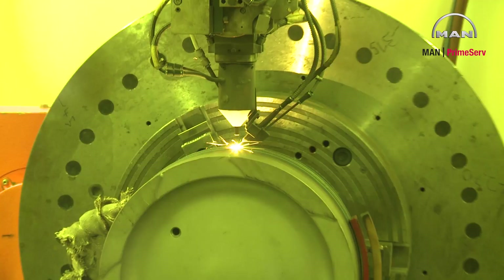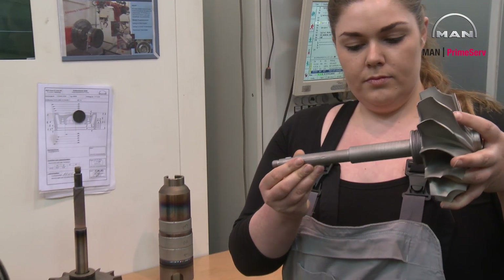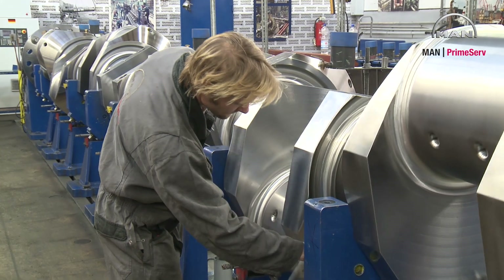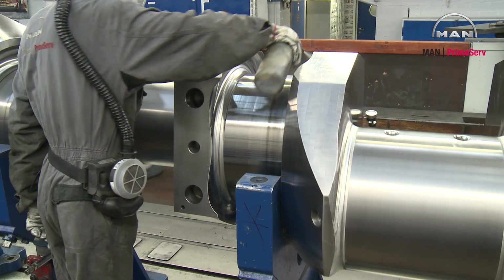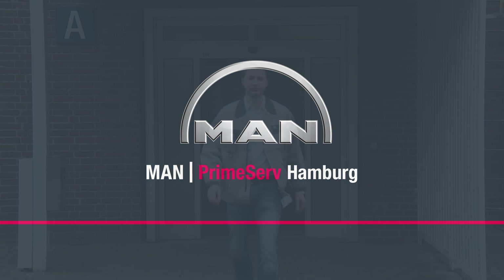Thank you for joining us. Welcome to PrimeServe Hamburg, the biggest hub in the PrimeServe network. Let me show you our possibilities in repair and reconditioning parts and engines. Please follow me on a tour of our workshop.